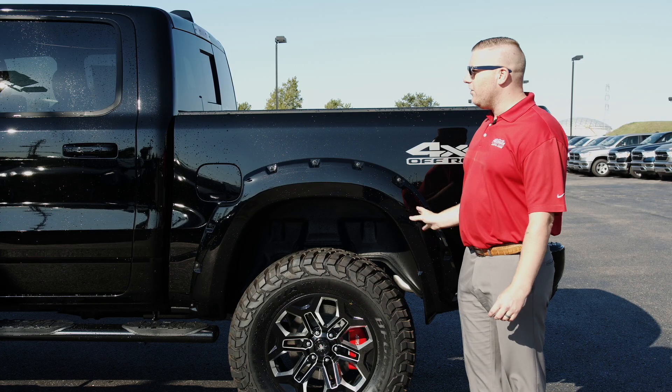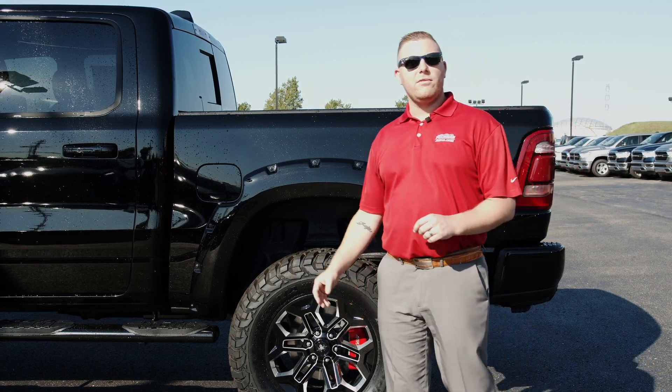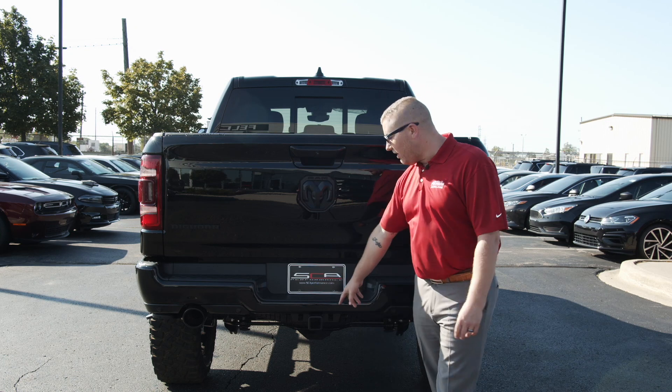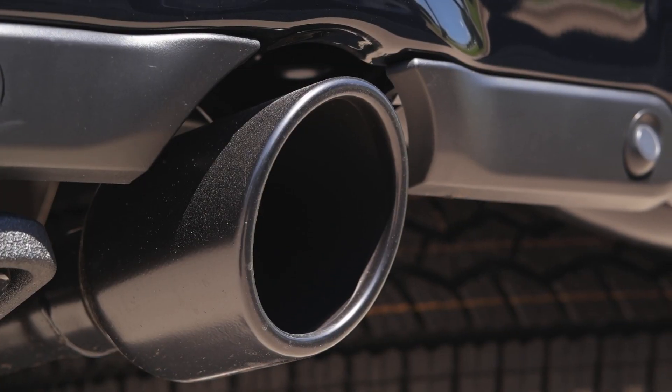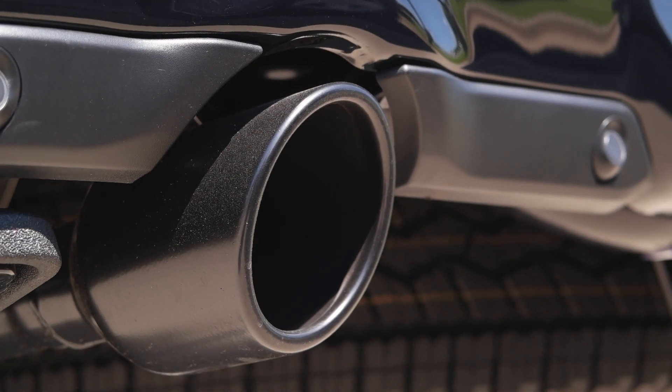a projection will shoot down the Black Widow. They've added fender flares on all four wheel wells. On the rear end of the truck, we have a class 4 receiver, a 4-pin and a 7-pin connector. We've added dual black tips on your exhaust.